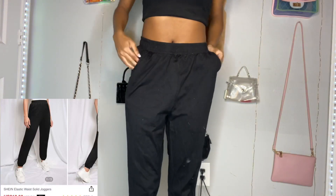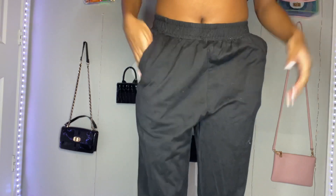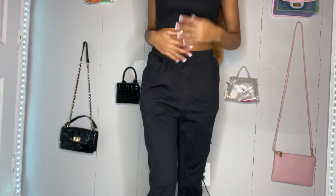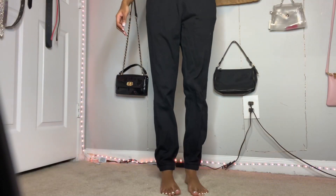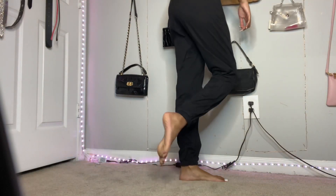Next up we have the elastic waist joggers again but in black. I don't know why there was so much lint. But yeah, there wasn't really anything special about these — I just needed some black sweatpants, and they did the job pretty well and fit me pretty nice.